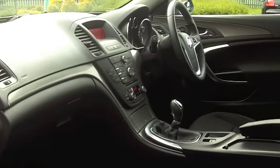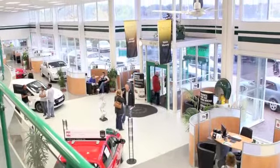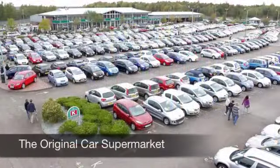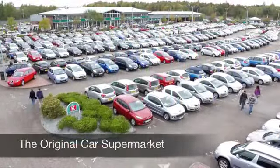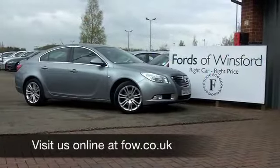On the move, you can expect up to 59 miles per gallon, and six months' tax is under £100. Now, if you fancy a test drive, no problem. Come on down, be our guest. It's another great car at Fords of Winsford.